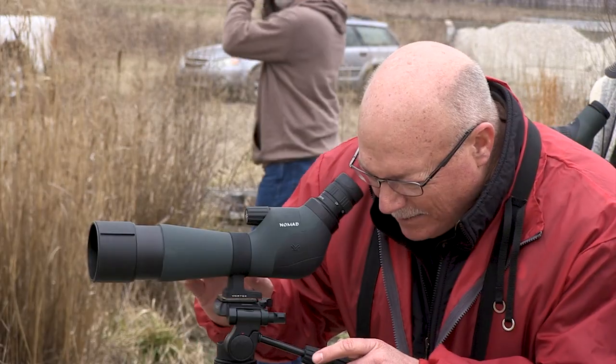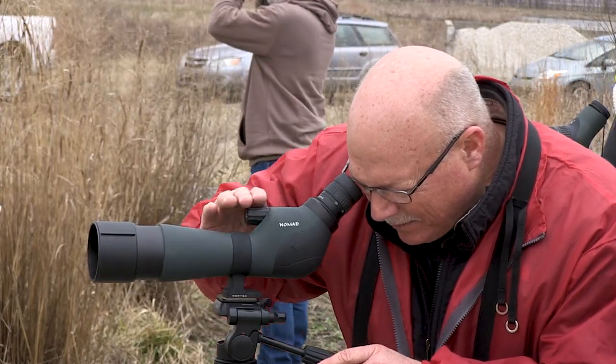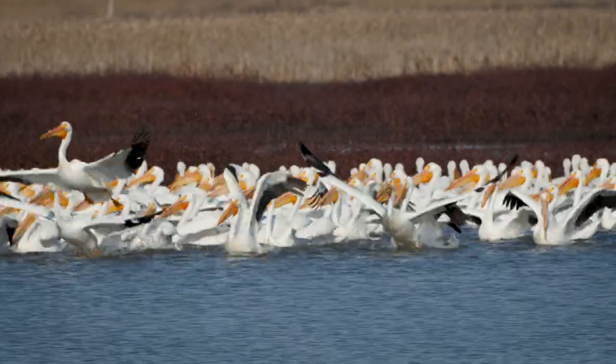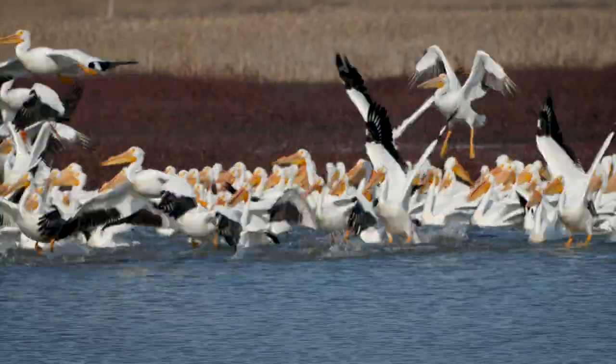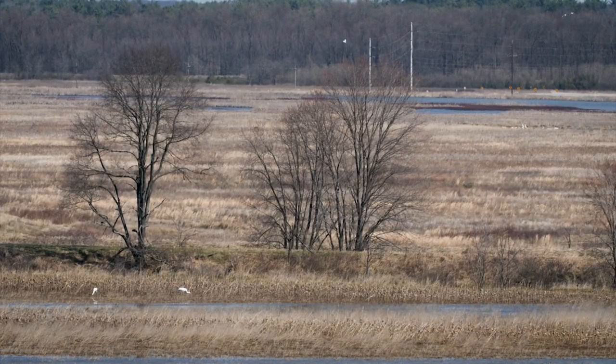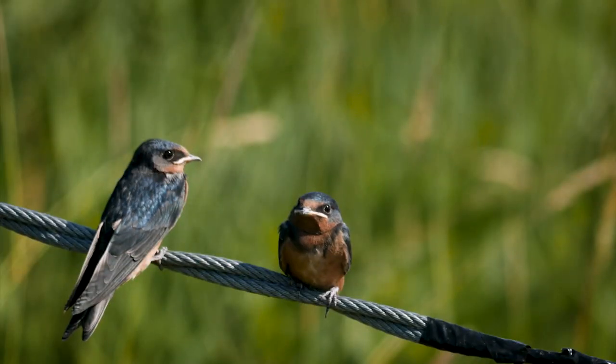My best tip for viewing birds here is to bring a pair of binoculars, a spotting scope, along with a field guide to help you identify the birds you might see. Goose Pond is a vast property, so these items will help you get really good views of the birds here.